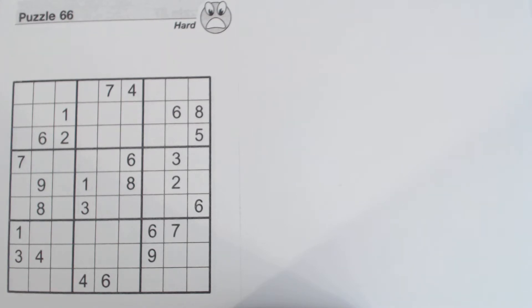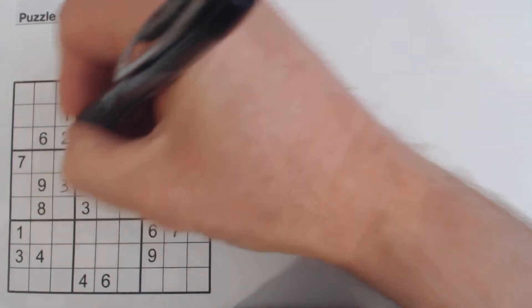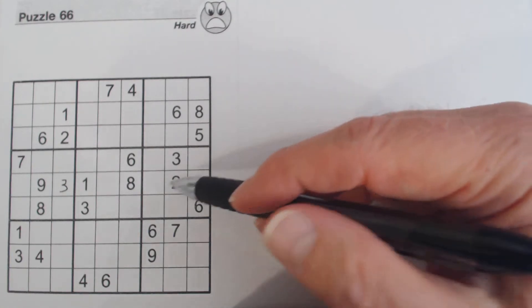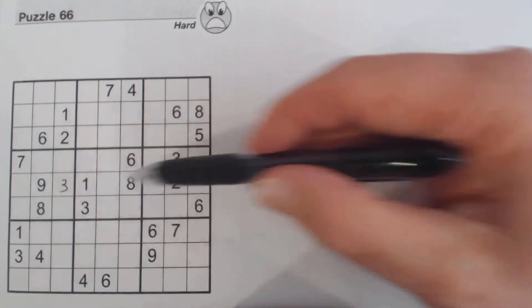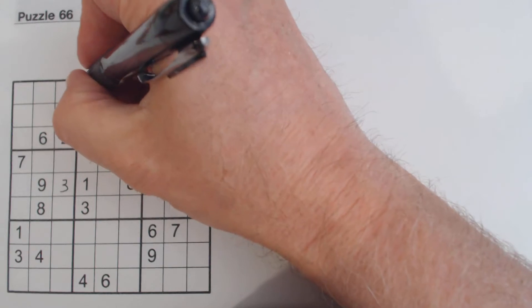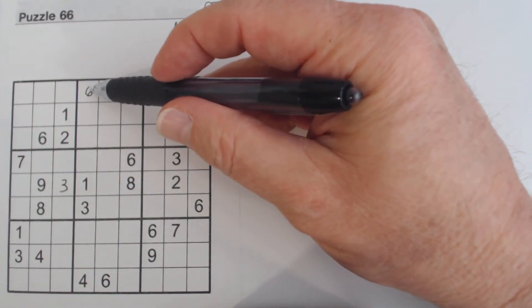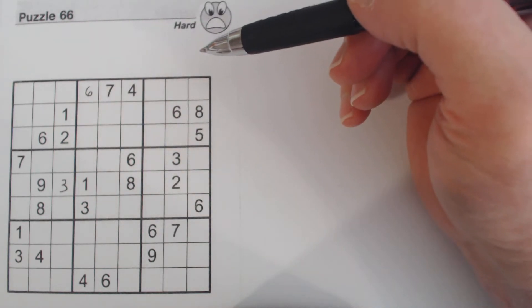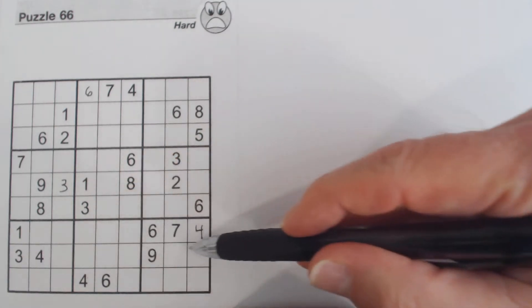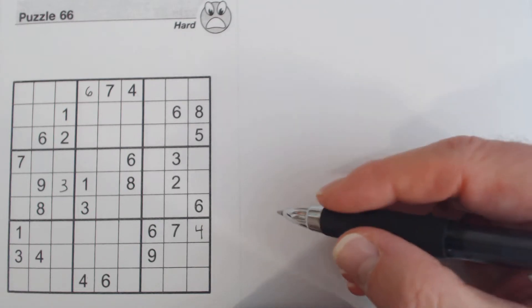The first few are going to be pretty easy because there's a bunch of numbers that are easy to place. We have a three here, a three here, and a three here, so that three goes there. We have a six already in these two rows, so that's a six. Same with this four — we've got a four and a four in these two rows already.